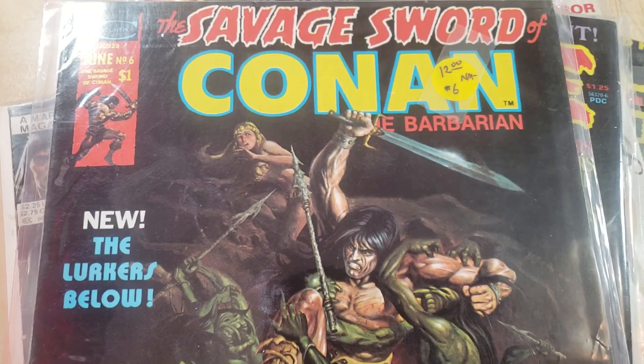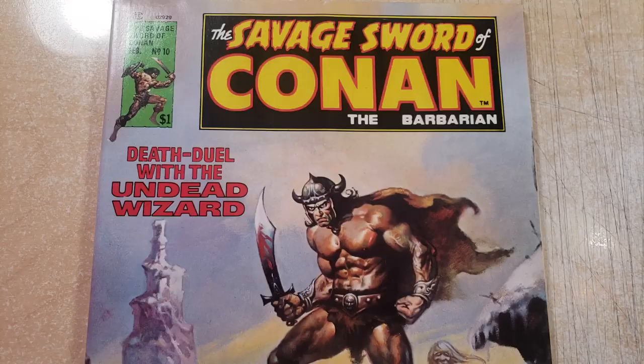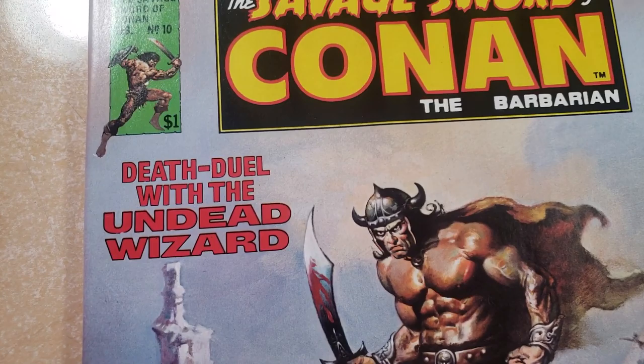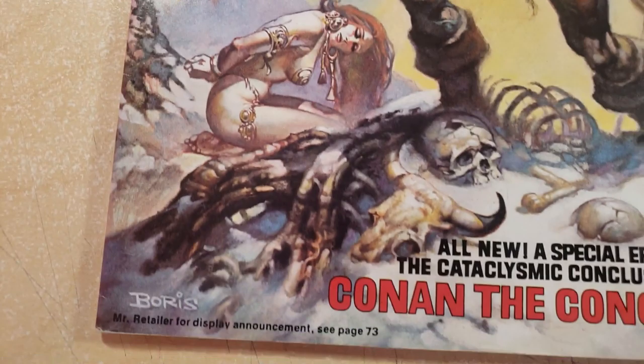What's great about these is they're going to look good because they're on newsprint and not reprints where they try to clean them up — it just never looks as good. So this is Savage Sword of Conan number 10. The original cover price was a buck back in the day.